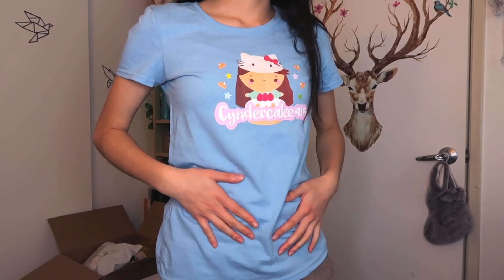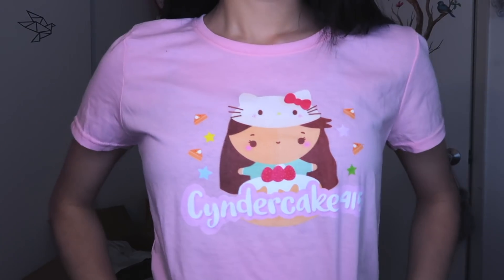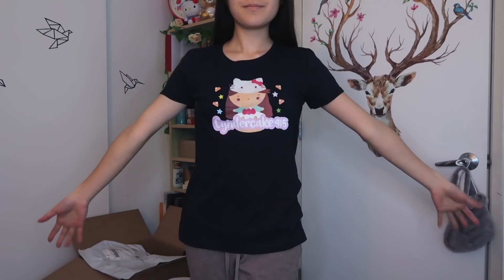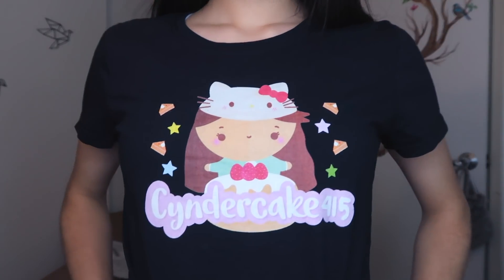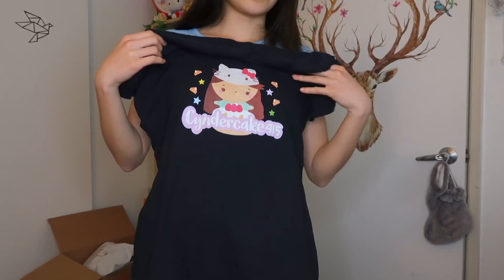So that's the first color. They also come in pink, which is super cute — I love the pastel colors. And there's also a black t-shirt. The black one is really nice too because you can see all the colors and it really pops. I really like it. Turned out pretty nice. I hope you guys like it as well.